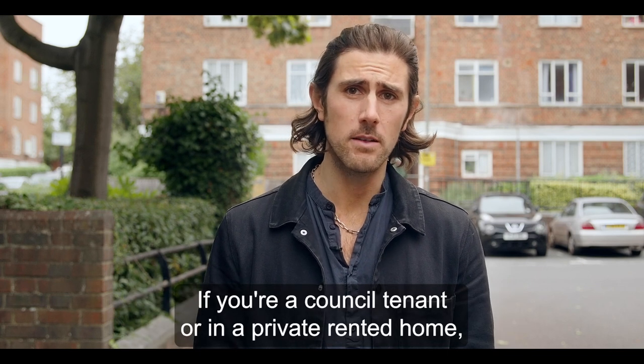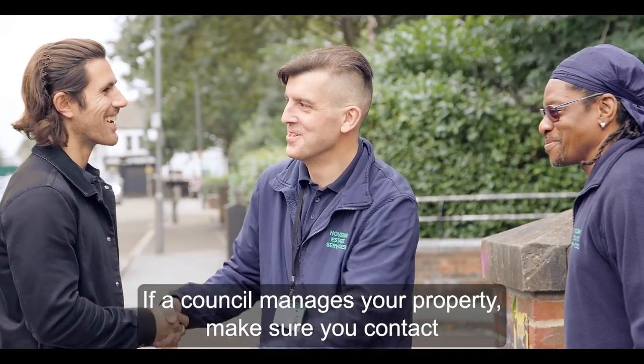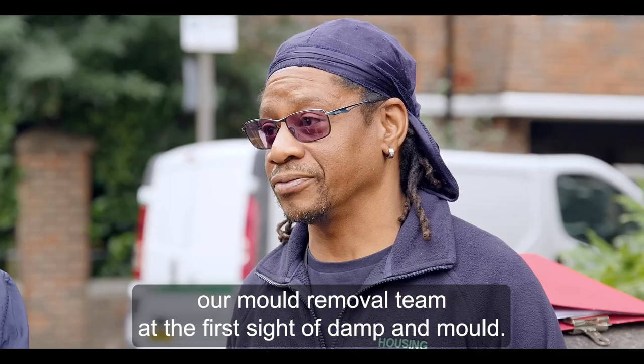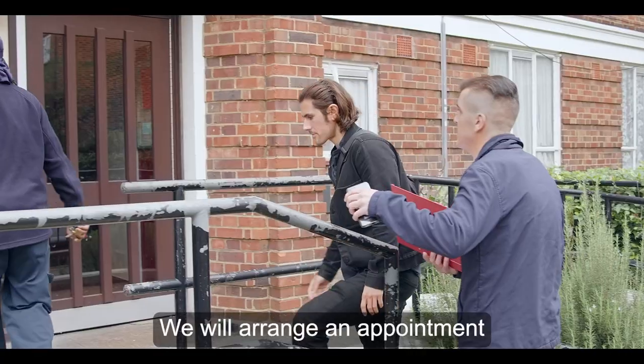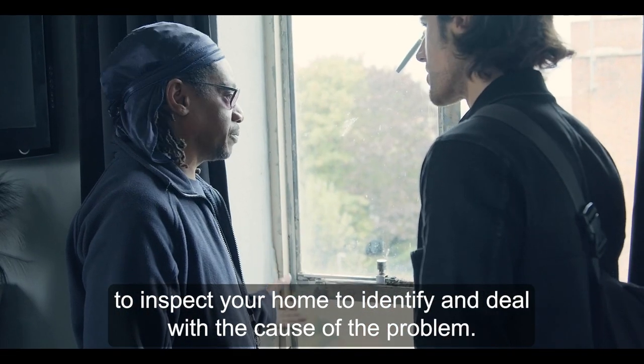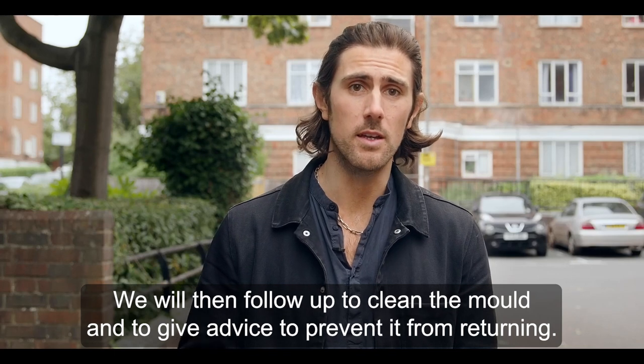If you're a council tenant or in a private rented home, there are things that the council can do to help. If the council manages your property, make sure you contact our mould removal team at the first sight of damp and mould. We will arrange an appointment to inspect your home to identify and deal with the cause of the problem, then follow up to clean the mould and give advice to prevent it from returning.